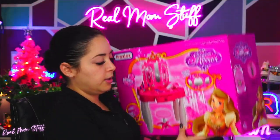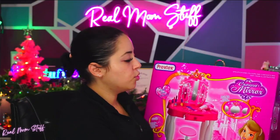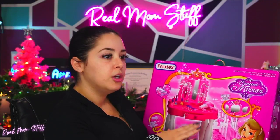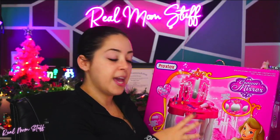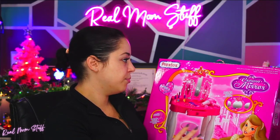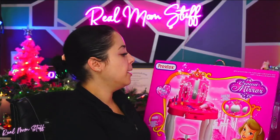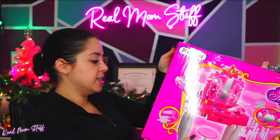How cute is this! This is the Pretext crown and mirror set — their first little vanity set. It lights up, it's like a princess little set. Full transparency, this is going to my daughter for Christmas so I haven't fully opened it yet, and I'll do another video on this once I have it completely set up.